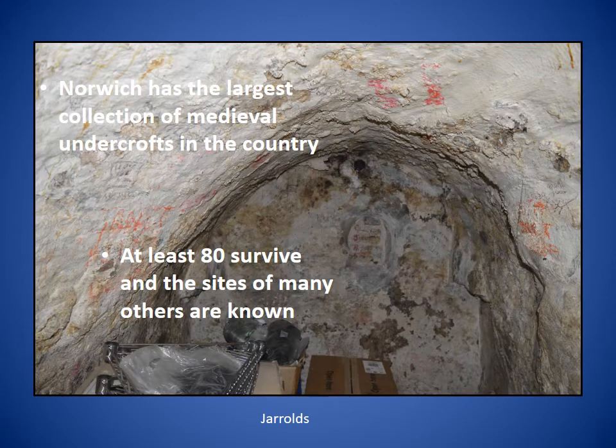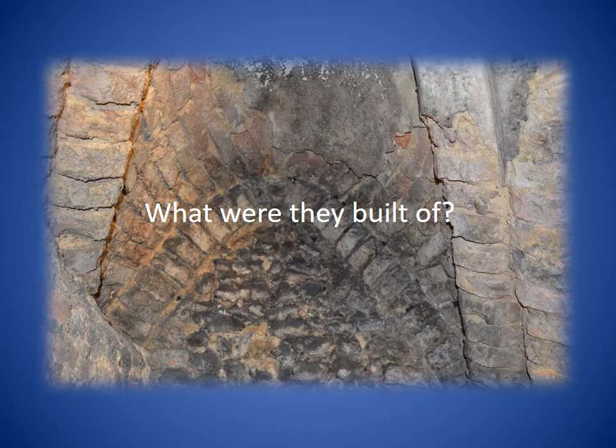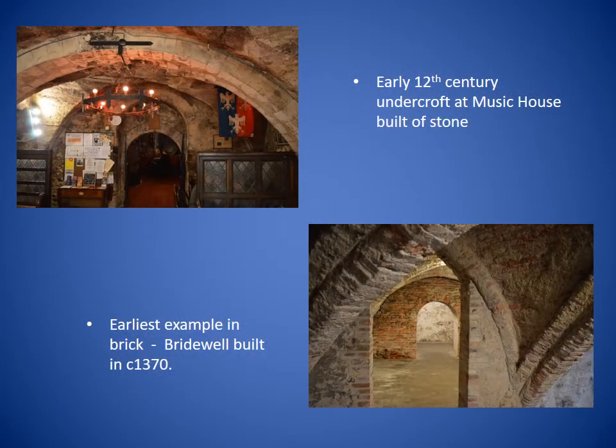Although cities like Southampton and Winchelsea have a large collection of surviving undercrofts, Norwich has the largest collection of any city in the country — at least 80 of them survive and the sites of many others are known. Most undercrofts in England were built of stone, but Norwich is the big exception: nearly all of them are built of brick. This is because there was a shortage of suitable stone in the county, and the use of stone from places like Caen in northern France was reserved for high-status buildings. The early 12th century undercrofts at the Music House were built of stone, while the earliest example of brick was the Bridewell, built around 1370.